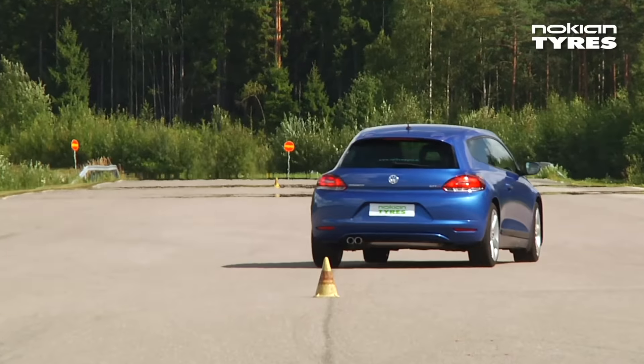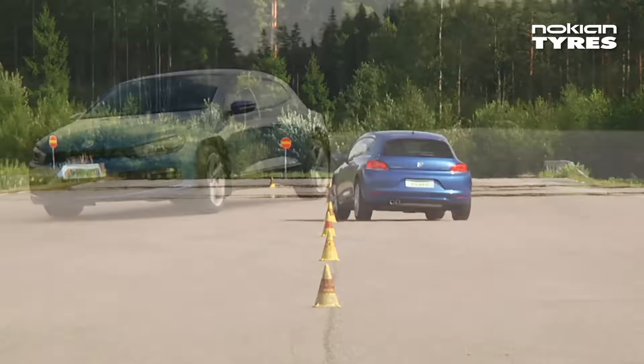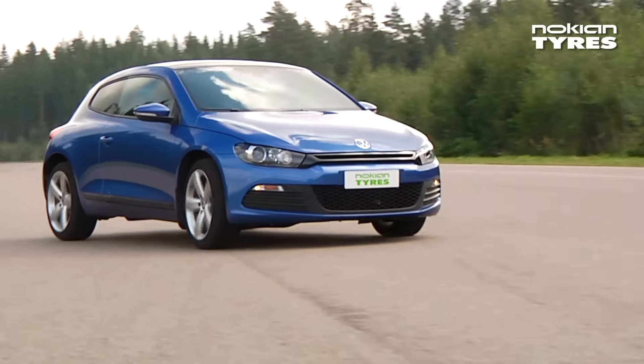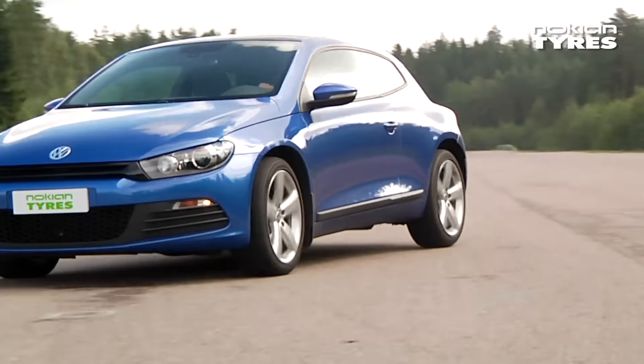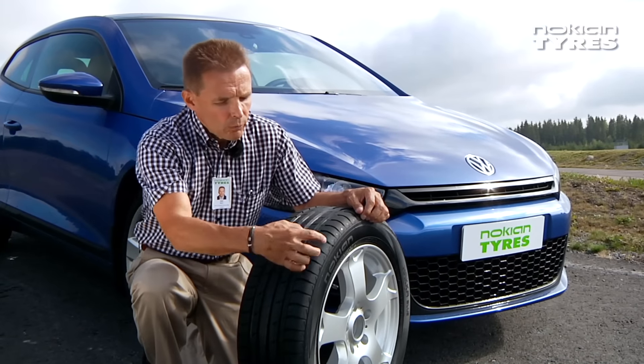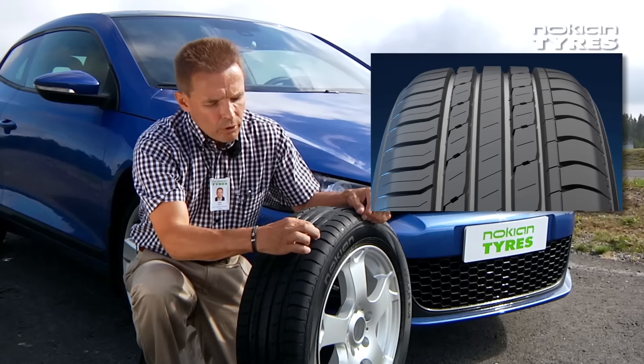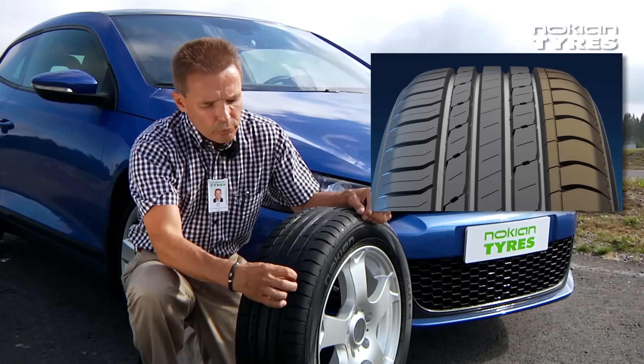The new structural solutions of the Nokian Hakka Blue tyres and the new tread pattern have been tailored to meet the most demanding speed-related challenges. The tread pattern is the so-called inside-outside type.